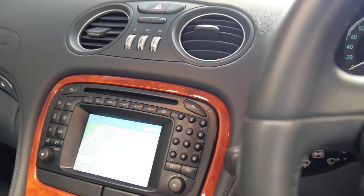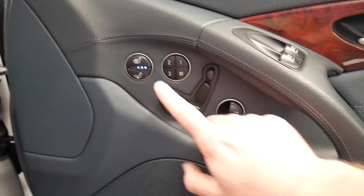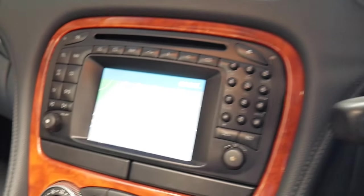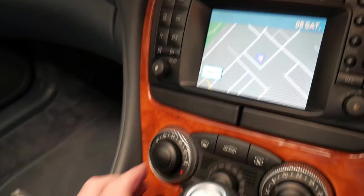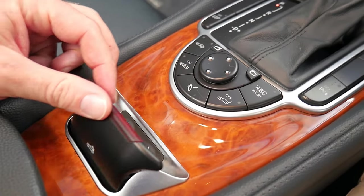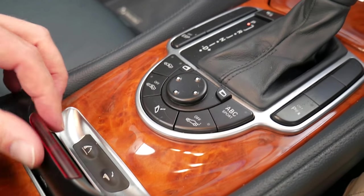Put the windows down. You've got memory electric seats on the driver's and passenger side — it's got the air-conditioned seats on at the moment. You have your navigation, dual-zone climate control, push-button start. That's how you operate the roof and this is how you operate the electrically-controlled roll bar.